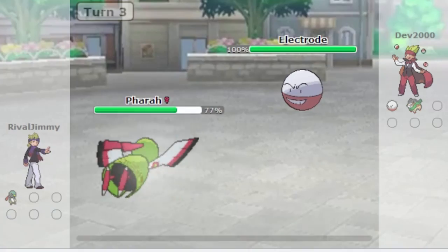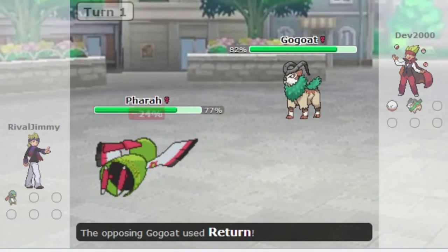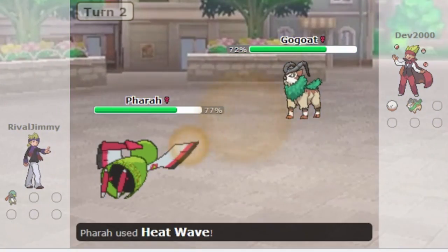Magic Bounce means that any status moves or entry hazards used against Zatu will reflect back to the user, so plan on switching Zatu in and out throughout the match whenever you can predict one in order to gain momentum. Use Roost to get back any health that you lose, and give it a Rocky Helmet to help discourage any attacks. Psychic is a great STAB move when the opportunity is there, and Heat Wave can be a devastating coverage move when your opponent doesn't see it coming. Make sure to run U-Turn on his set to really give yourself the advantage while also keeping Zatu nice and healthy.